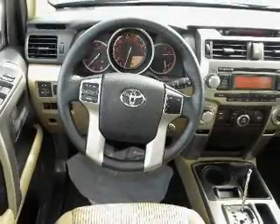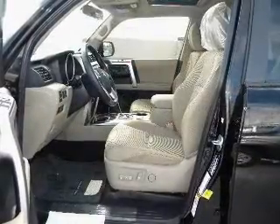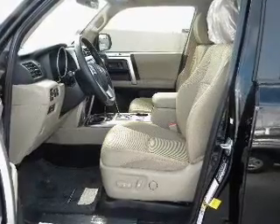Power door locks, power windows, power steering, cruise control, power mirrors, and an AM FM stereo with an MP3 player. Call today to schedule a test drive.